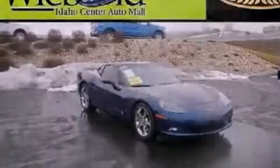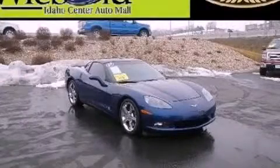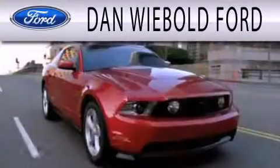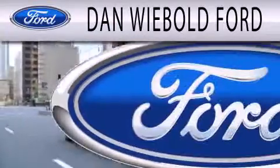This vehicle is sure to sell fast. Call and arrange your test drive today. Dan Webold Board is dedicated to doing everything possible to ensure that the experience you have selecting your next vehicle is as pleasant as possible.